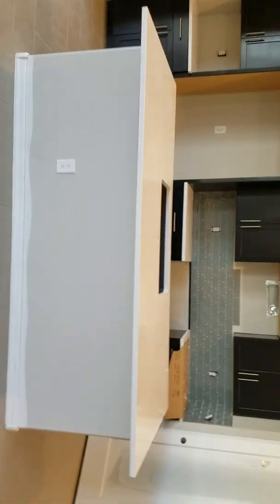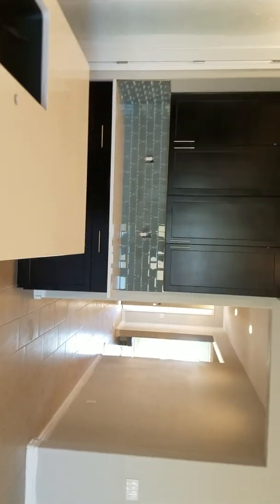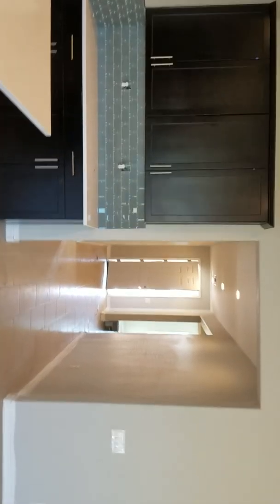Check this out — that's a beauty right there. That island with that countertop, yeah, that's really nice. It looks like they've just installed the backsplash.